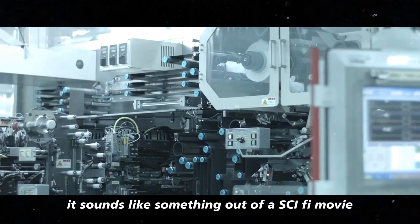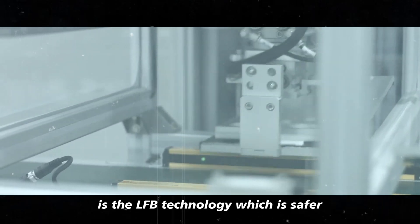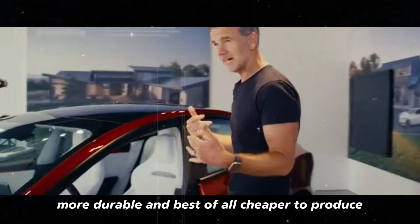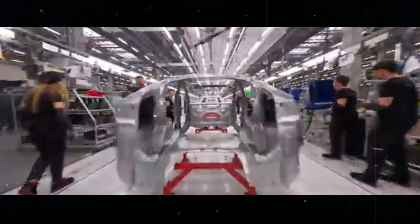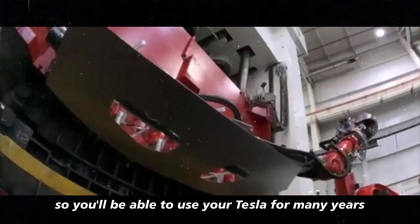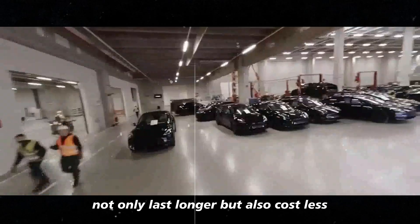It sounds like something out of a sci-fi movie, but it's the reality that Elon Musk is bringing to us. The magic behind this powerful battery is the LFP technology, which is safer, more durable, and best of all, cheaper to produce. This means you can enjoy an impressive range without having to sell a kidney to pay for it. Plus, LFP has the advantage of being less prone to degradation, so you'll be able to use your Tesla for many years without worrying about the battery losing its charge. It's like Musk has found the secret to making batteries that not only last longer, but also cost less.